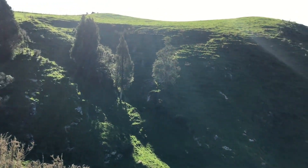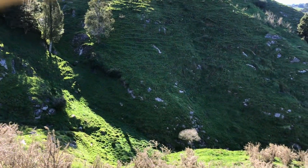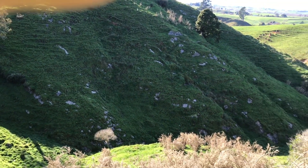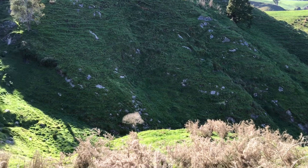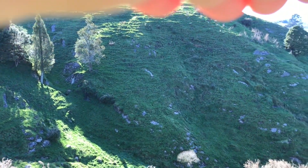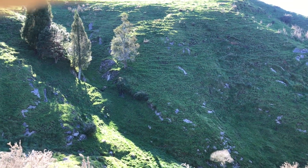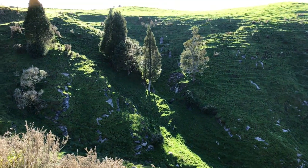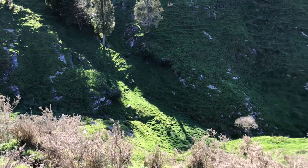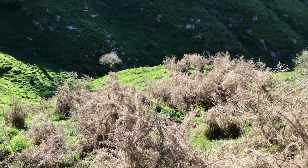So this is where we'll be moving the cattle today, into this valley here. It's quite rocky, so the management plan is to keep the cattle off as much as possible - they will only be over here for a day or two. And it's got nothing to do with how much grass there is, but just the care of the land.